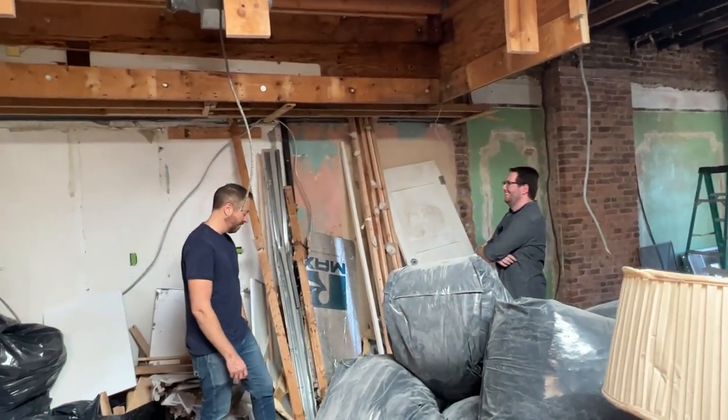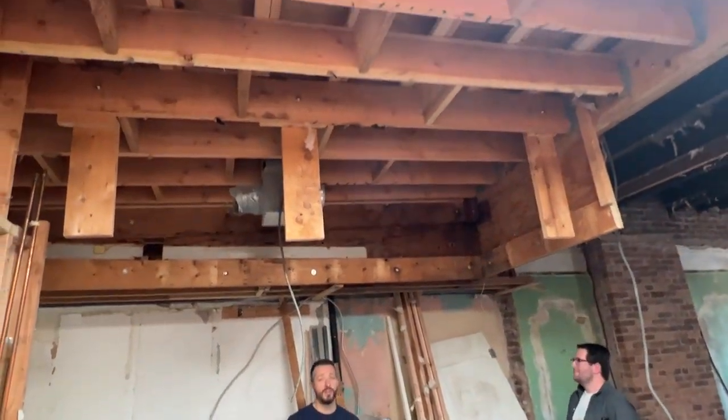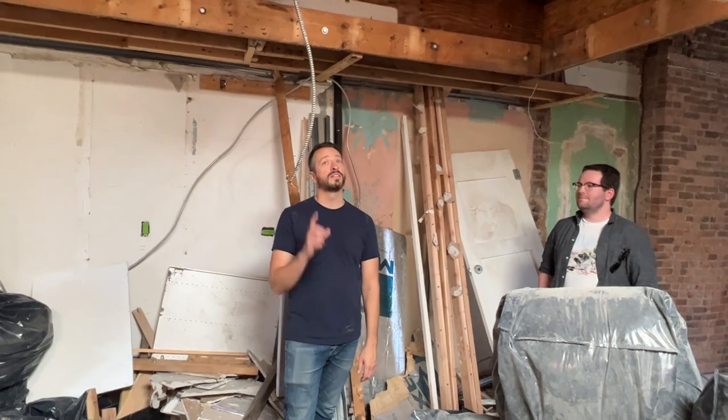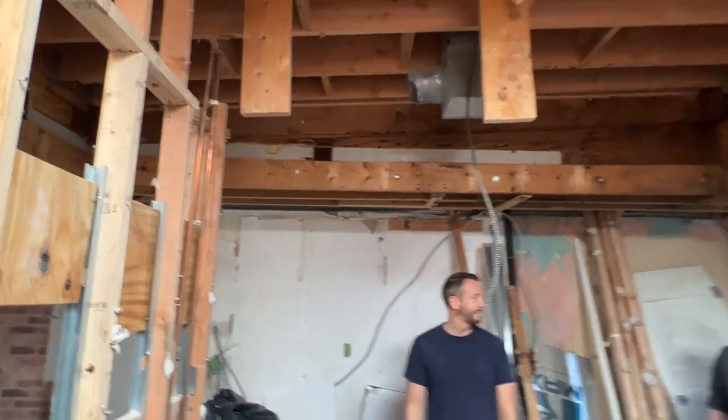So lots of mysteries — it always happens during a demo. We find crazy things that you weren't expecting. And if anyone is familiar with brownstones, you know how strange it is that they ran the joists the other way. We have a little bit of work to do to take this apart and figure out exactly what's going on here, because it might affect some of our design. But hey, what's a renovation without surprises?